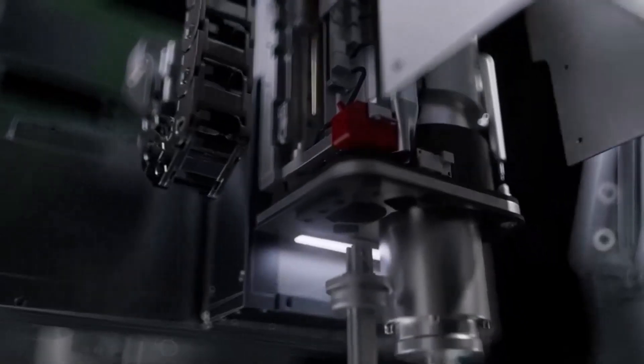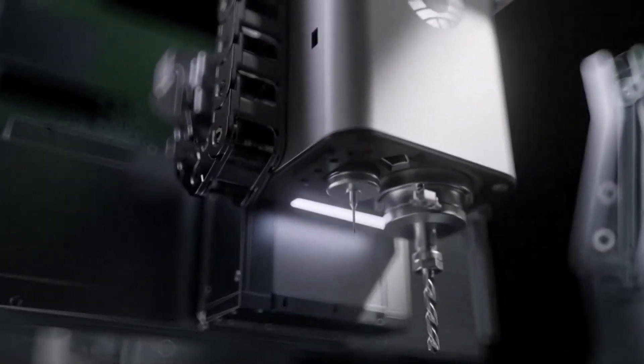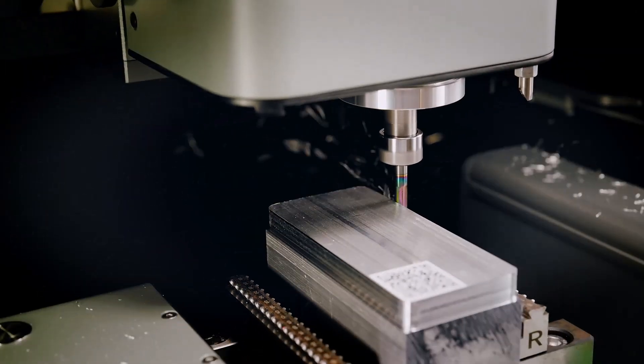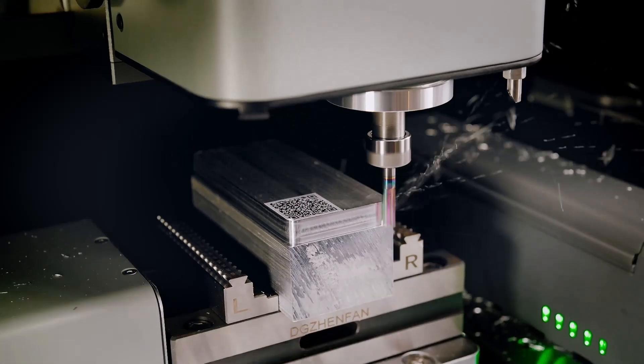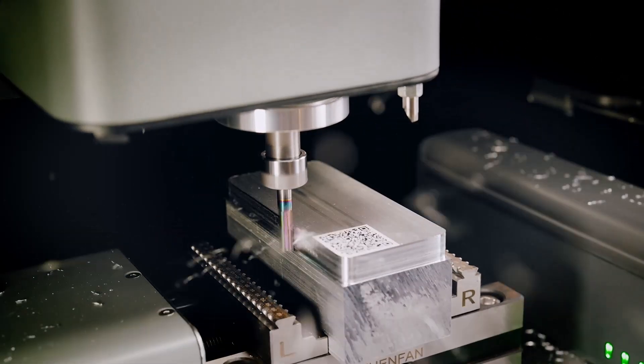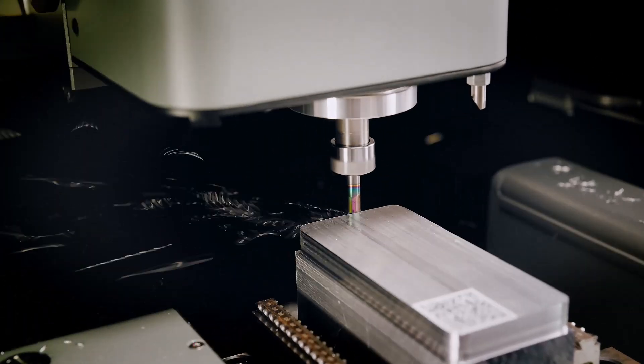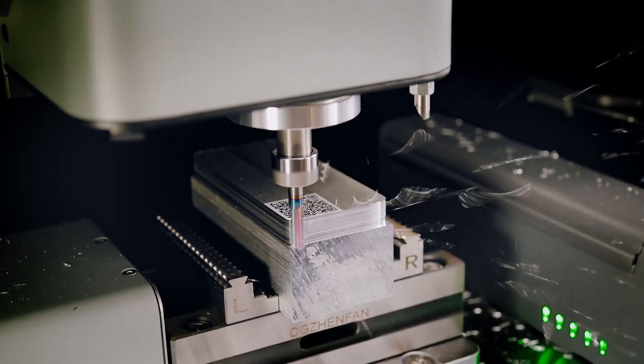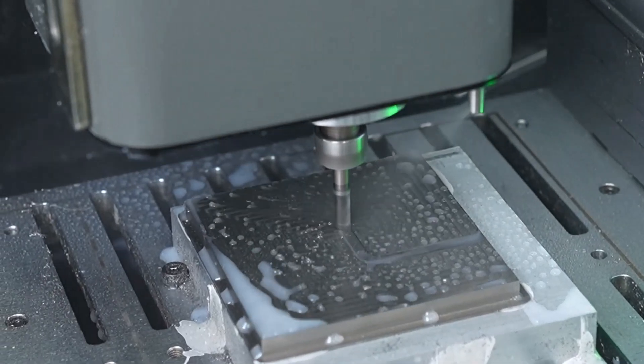Let's start with the heart of it all: an 800-watt spindle that hits an insane 18,000 revolutions per minute. That means raw power, incredible torque, and the ability to chew through aluminum, brass, copper, wood, plastics, even titanium alloys and steel like it's nothing. Compared to standard desktop CNCs, this thing delivers 10 times the productivity. Yeah, 10 times. And it's not just brute force — it's smart, too.